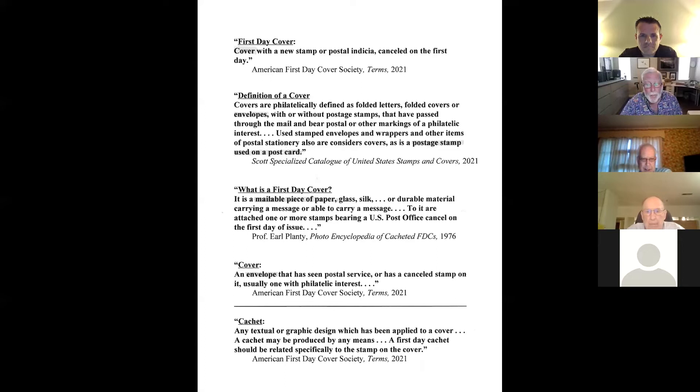Scott defines covers, which would include folded letters. Some of you, I hope, are aware of folded letters, which were simply sheets of paper — primarily during the 19th century, people would fold up and create an envelope, put a stamp on it. But Scott also includes as a cover a postage stamp used on a postcard. Now that may surprise some of you — it did me, because it's counterintuitive. Whether or not you consider a stamp on a postcard canceled on the first day to be a first day cover is totally up to you.